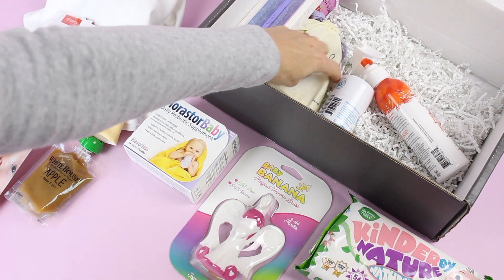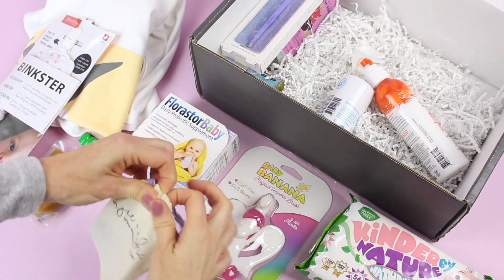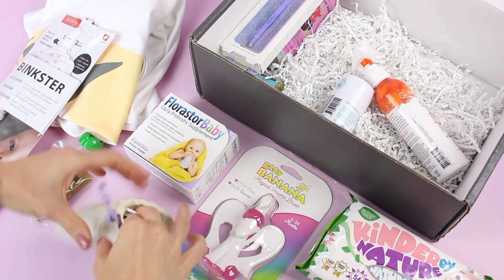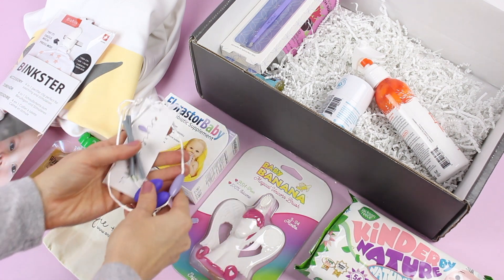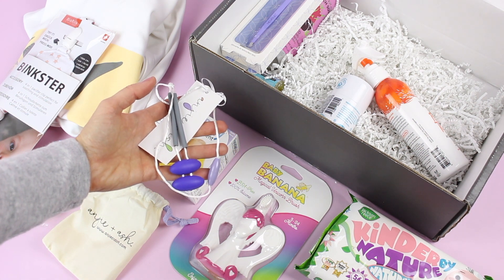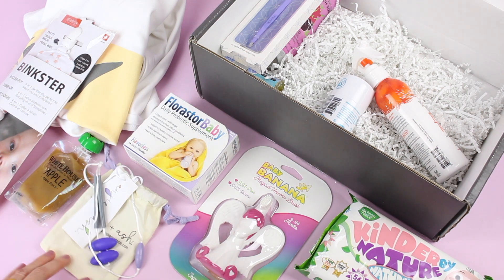There's one more baby item in here. We have this Angie and Ash teething necklace. So that's what it looks like — a very useful item for the teething phase. I'm still learning about all of these things, but I know that I'm going to be happy to have that on hand.